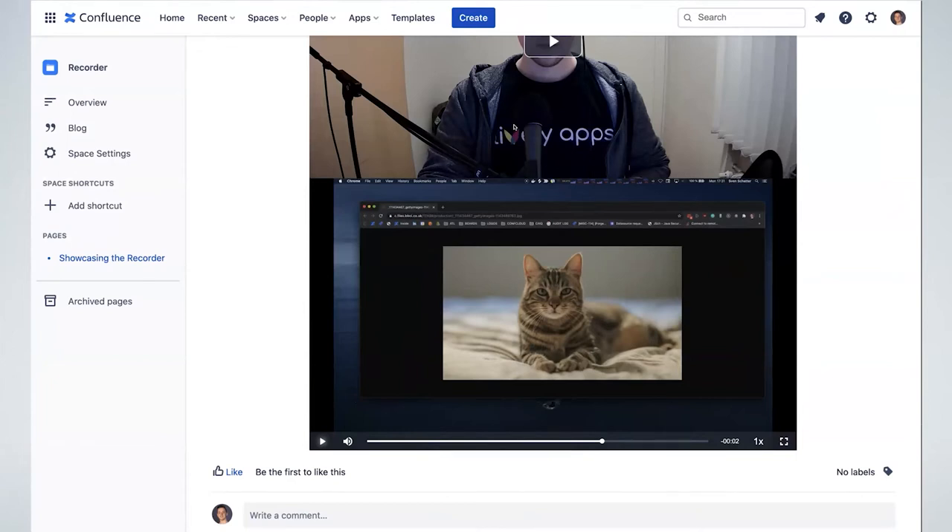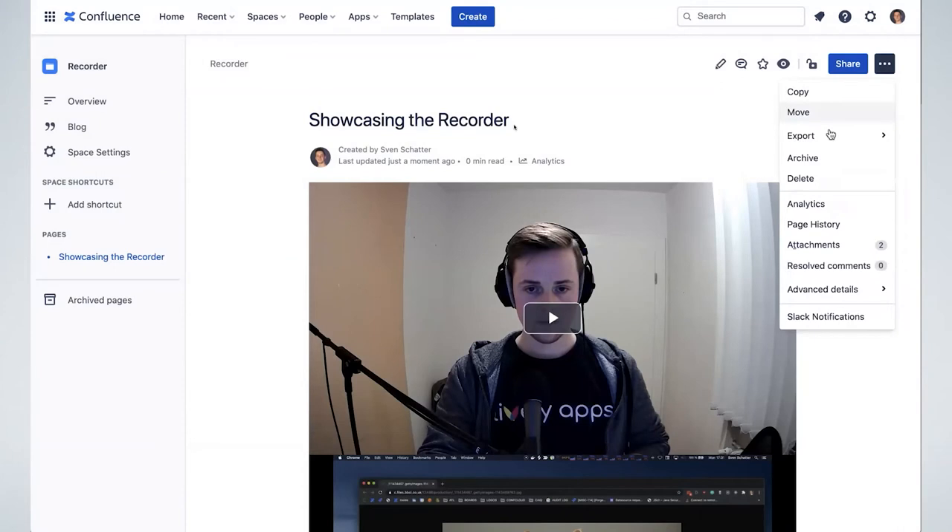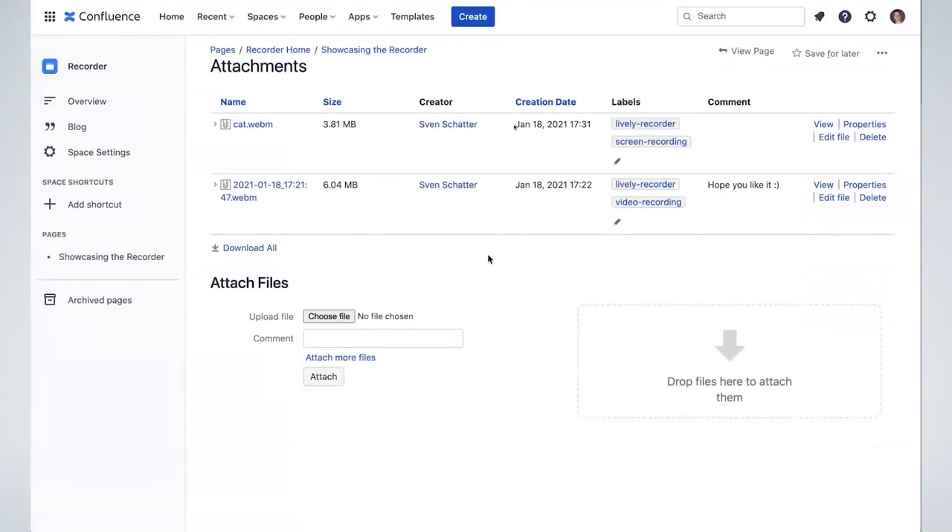But where did the videos go? Are we still using S3? There didn't seem to be any real difference to what we saw before. If we go back to the page and click on the three dots, you'll see there are actually two page attachments. The videos are now stored as attachments on the page. Even though this seems like a simple solution, this is so great.